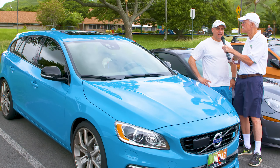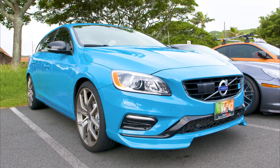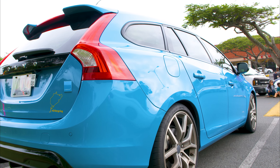This is a 2015 Volvo V60 Polestar. Polestar is the racing arm, sort of like AMG is to Mercedes. But Polestar is the racing arm of Volvo, and they've actually separated now — Polestar is only going to make electric vehicles.